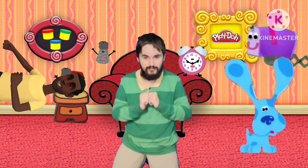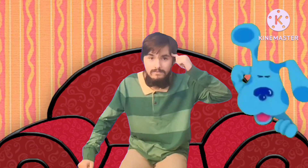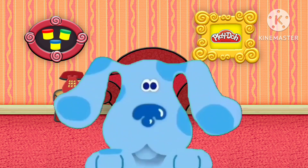We gotta find another paw print, that's the third clue! We put it in a notebook, and you know what to do. Blue's Clues, Blue's Clues. Then we sit down in our thinking chair and think. Think. Think. Cause when we use our mind to take a step at a time, we can do anything that we wanna do.